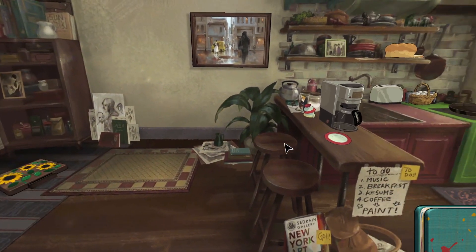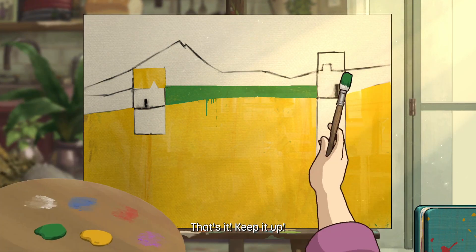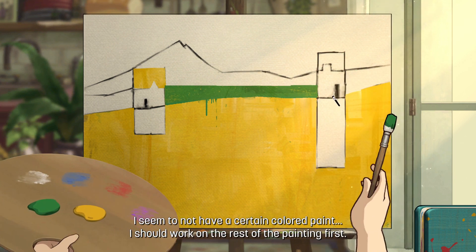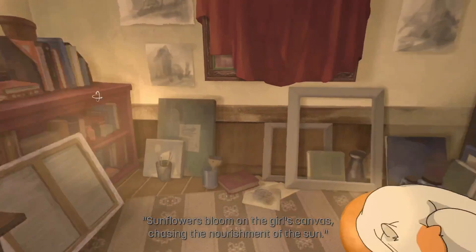Most of the time this stuff was fairly obvious — basically like spot the difference between two paintings, or you'd see dishes that are disheveled on the countertop and you'd click on them to see what's underneath. But there were times when I just had no idea what to do or what to click.